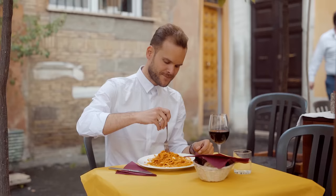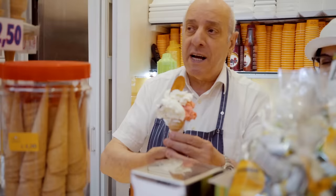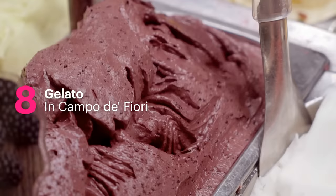In Rome, you live to eat. Our second pasta pick and number seven of this top ten is Bucatini all'Amatriciana. In its purest, most classic form, the sauce has only four ingredients: cured pork, tomatoes, cheese, and hot peppers.